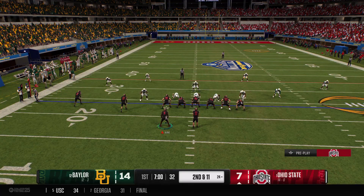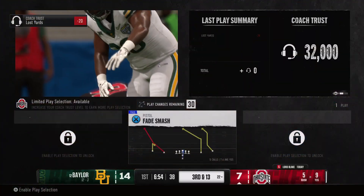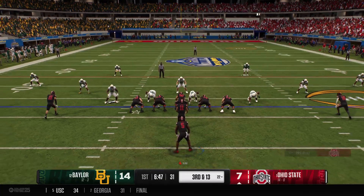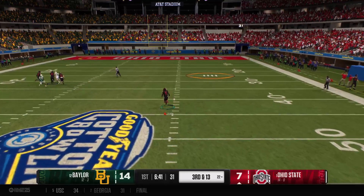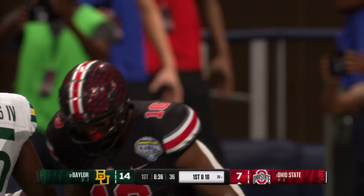He went backwards on first down, so second and long from the 24. They'll try the ground game here with the running back — stop him behind the line for a loss of one. Backed up a long way to go for a first down. Now in third and very long, looking to throw. He pulls in the catch — nothing but green grass ahead! Tackle made quickly, but a big chunk play for this offense through the air.